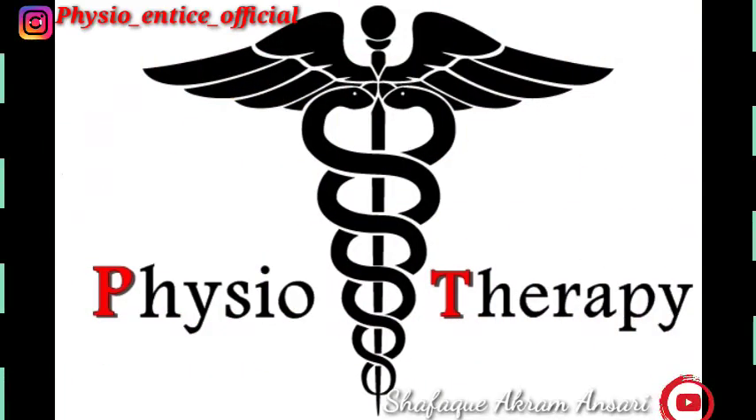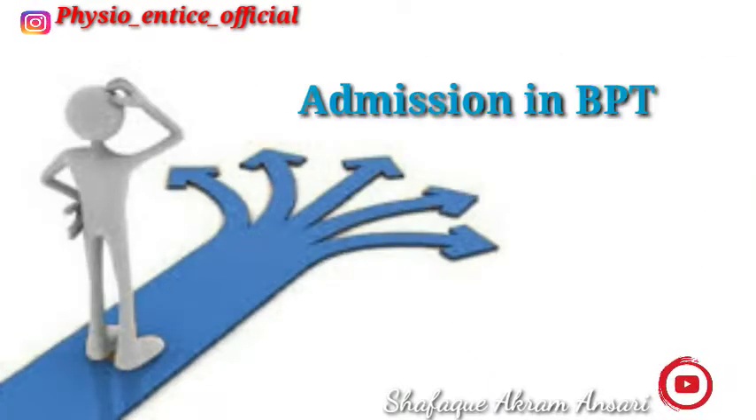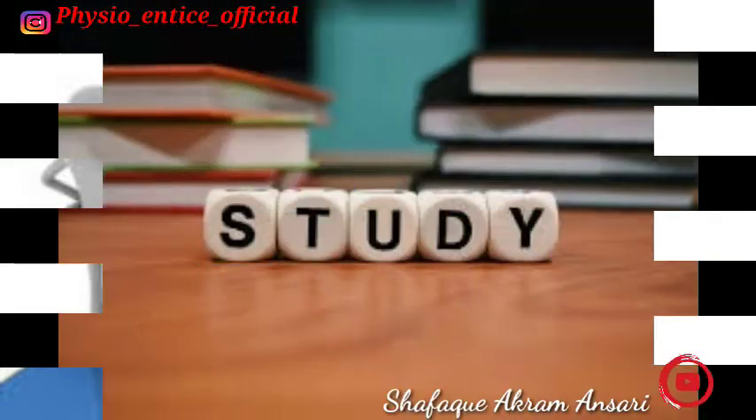Hello my dear friends, it's me Shafak and welcome back to my channel. Today's video is for those students who want to get admission in Bachelor of Physiotherapy, so let's talk about this course.